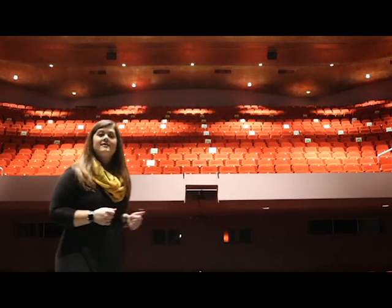Before we wrap up our time together I have one more view to show you. Here is the view that the artist has of all of you. We hope that you've enjoyed today's peek behind the curtain and we can't wait to see you live and in person soon. Have a great day!